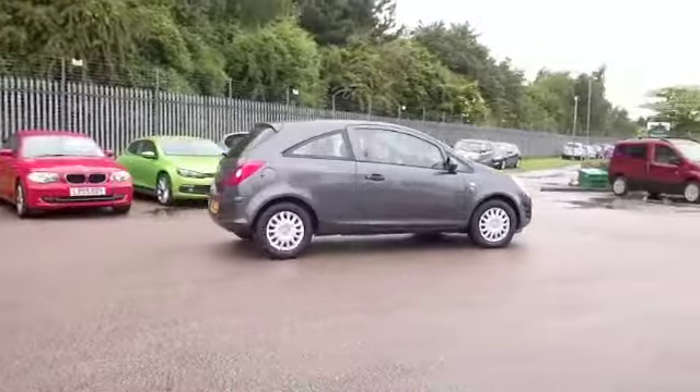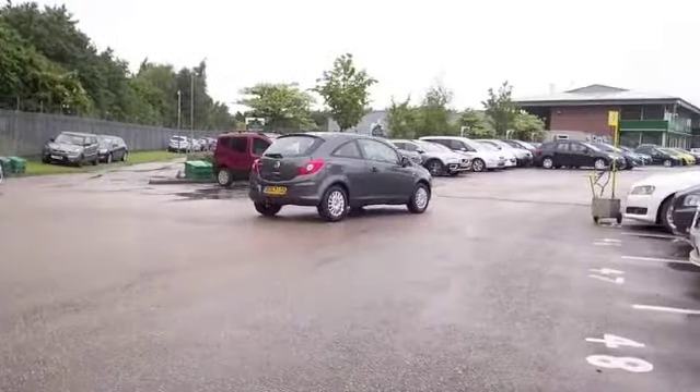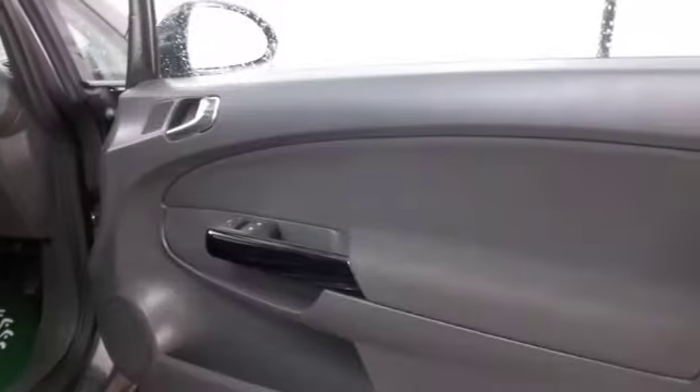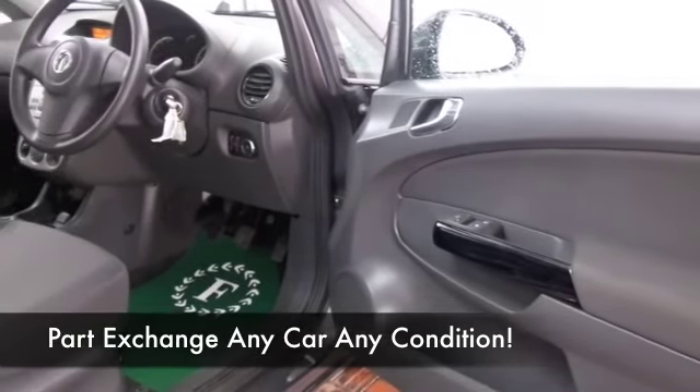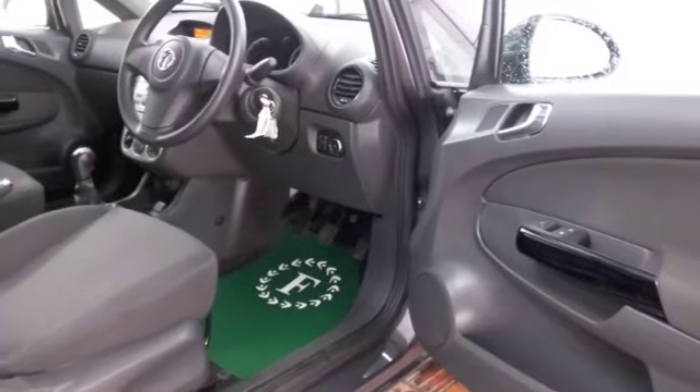Looking good in this dark grey — this is from 2013 so it's got the latest spec. We have a cloth interior, aircon, remote locking, CD — it's all there for you. I think you'll make friends very quickly.